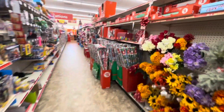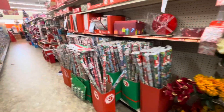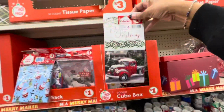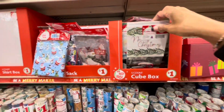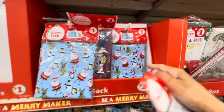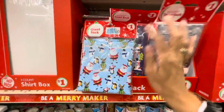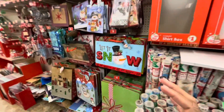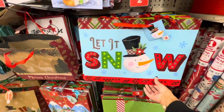So let's take a look down this row right here. They have a lot of gift wrap, tissue paper, and some cute boxes here for a dollar. This is a treat sack — Santa's Stop Here. These are gift sacks. A lot of nice gift bags here — Let It Snow.